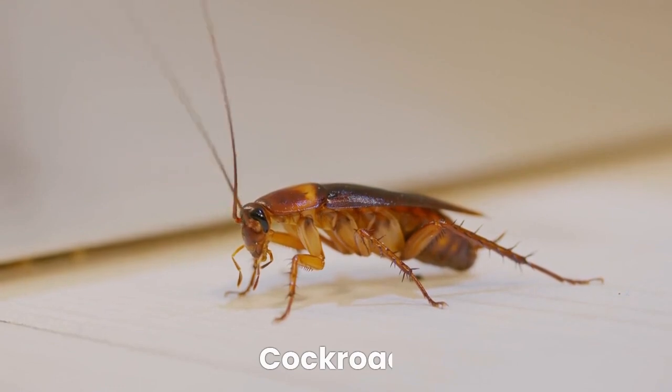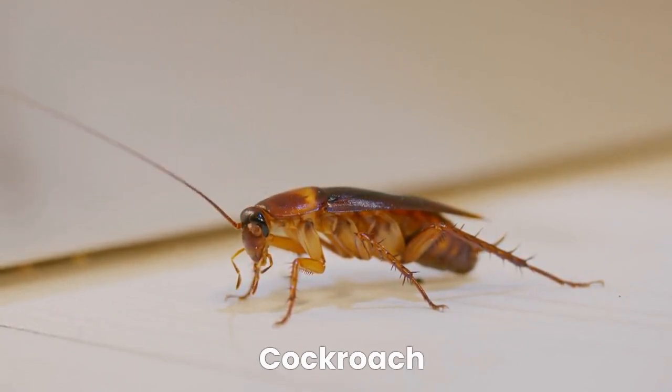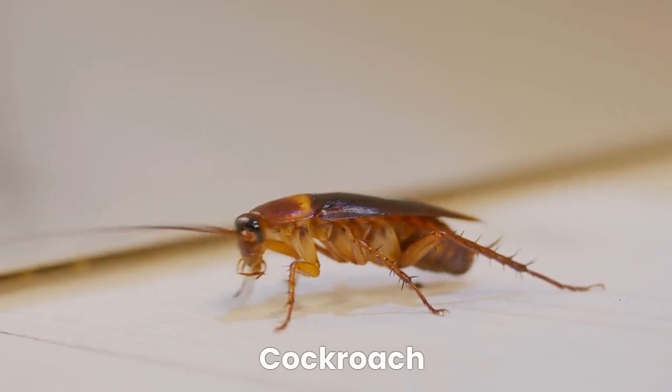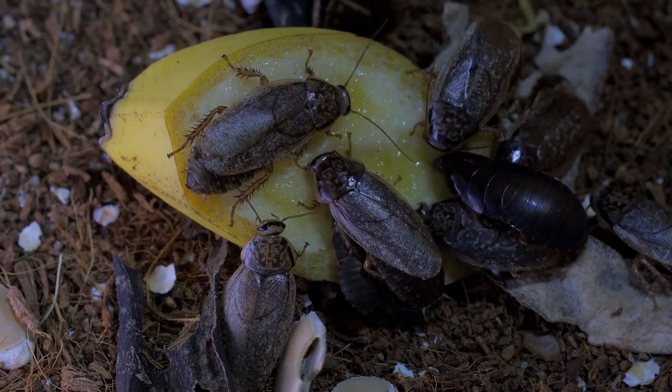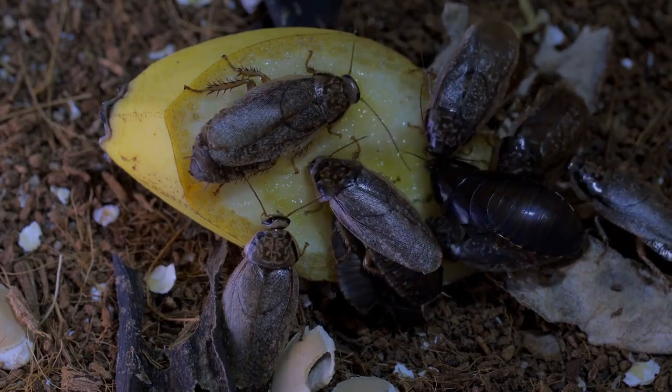Now, we have the cracky cockroach. Cockroaches are found in buildings and homes because they prefer warm environments close to food and water. A cockroach can live for a week without its head. They may spread diseases in your house.